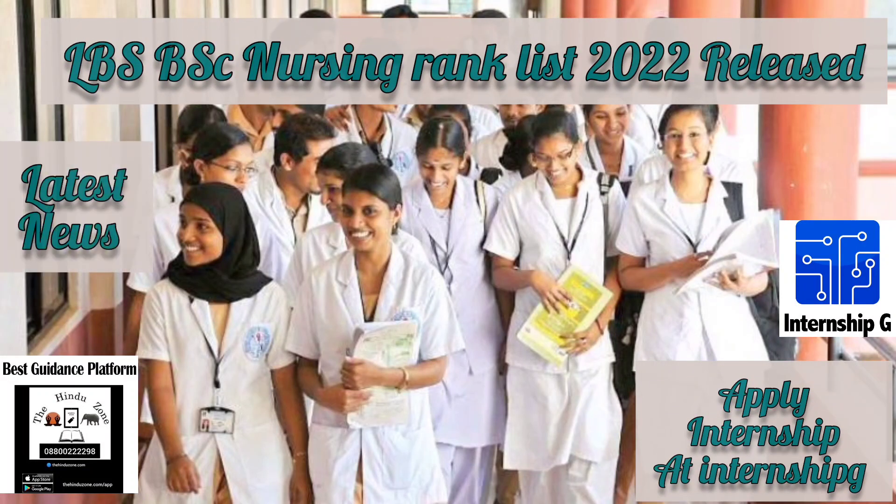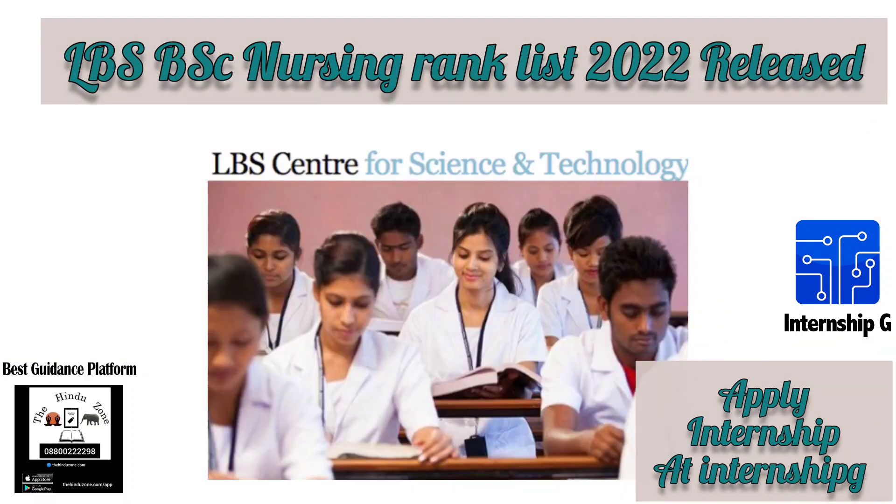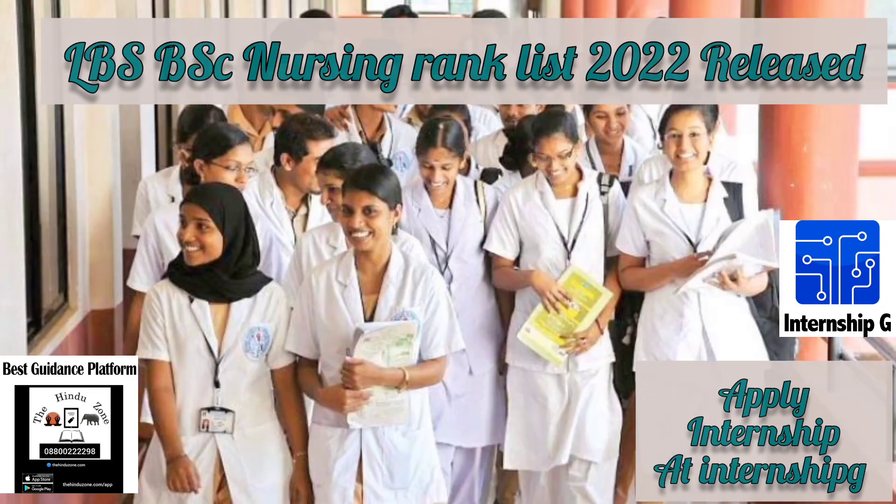The Lal Bahadur Shastri Center for Science and Technology released the LBS Rank List 2022 for the BSc Nursing and Paramedical Programs. Candidates can check the rank list at the official website. To see the provisional rank list, candidates will have to log in using their username and passwords.